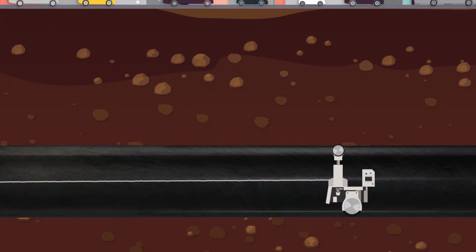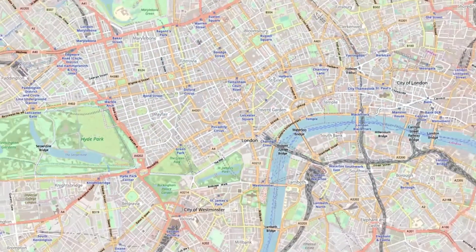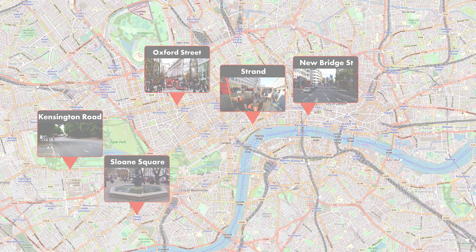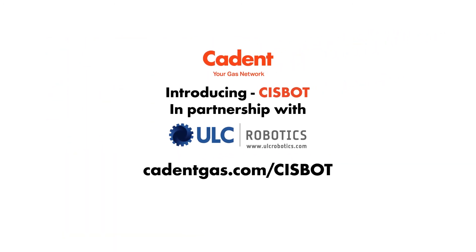Right then, I'd better get back to work. Thanks for joining me. Sysbot is revolutionising the way we work on our gas pipes. It's helping us keep the gas flowing safely and reliably today and upgrade our network for the future. For more information, visit cadentgas.com/sysbot.